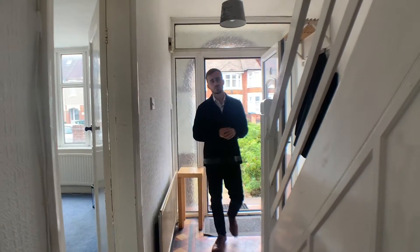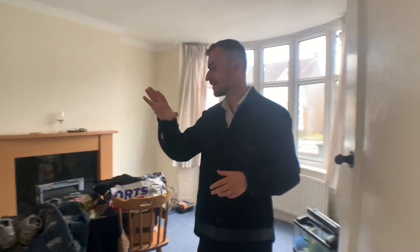To the ground floor of this property we have two really spacious reception rooms. We've also got a kitchen to the back and beyond that there's a ground floor shower room.